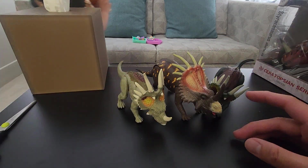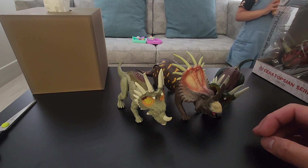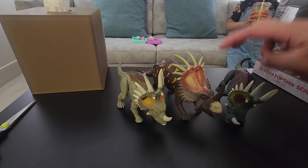Styracosaurus — it means 'spike lizard' from the ancient Greek — 'spike at the button of a spear shaft,' it says.